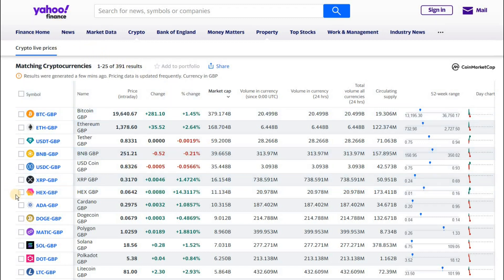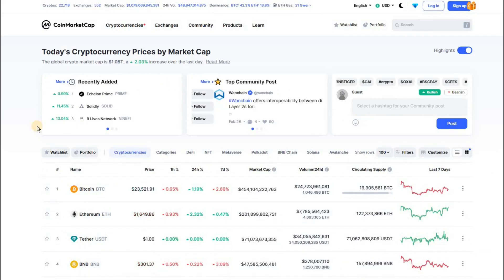It's interesting to see that HEX has flipped ADA today, sitting at 11.13 billion — this is in GBP. What I noticed was interestingly that the data is powered by CoinMarketCap, which we know does not show HEX in seventh place. But if you click on it and open it up...